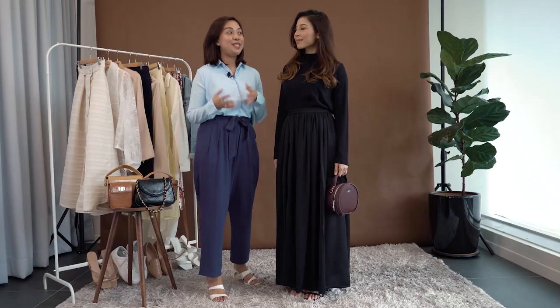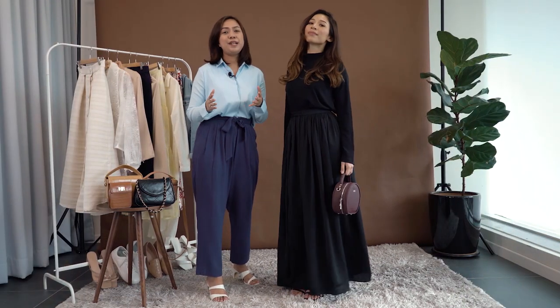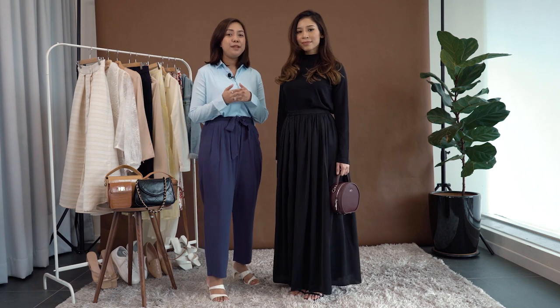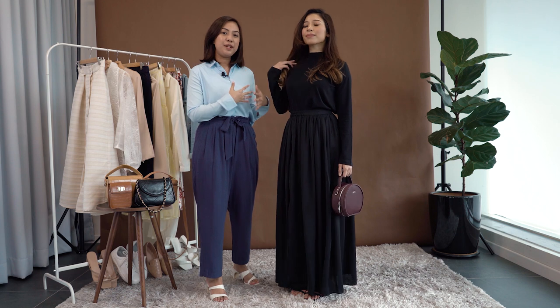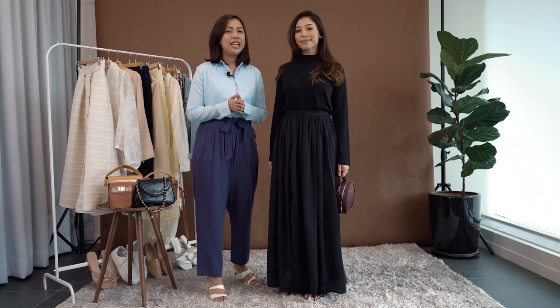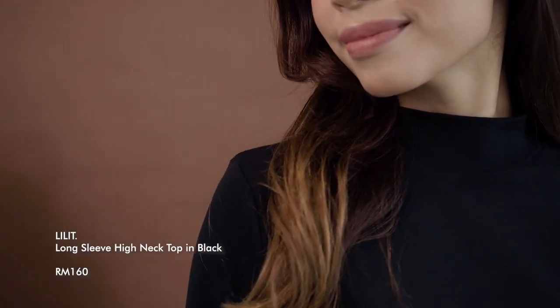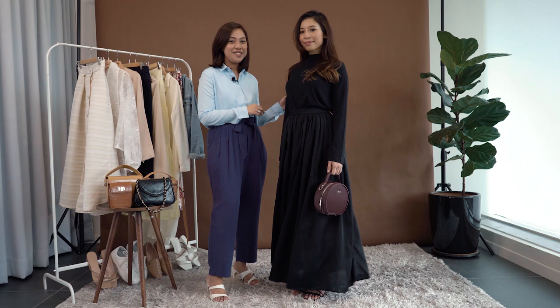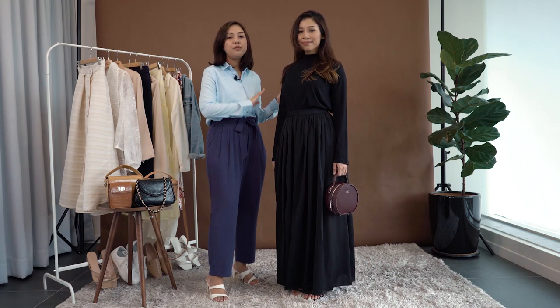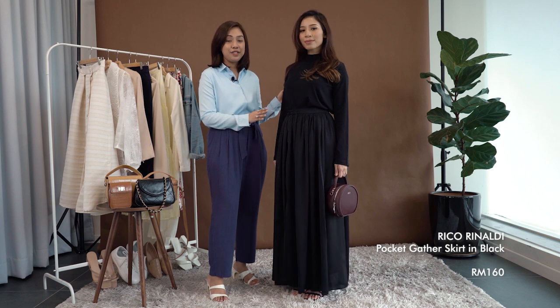Follow us to the dark side as we show you an all-black look from the stunning actress, which you can wear to an event or probably dinner at your favorite restaurant. In the picture, City Saleha is seen with a high neck top that has some zipper details on the side, but we're keeping this look to a more simple and minimal feel, starting with Lilith's Long Sleeve High Neck Top from their Essentials Collection. Pair this with any black skirt you have or go with Rico Rinaldi's Pocket Gather Skirt.